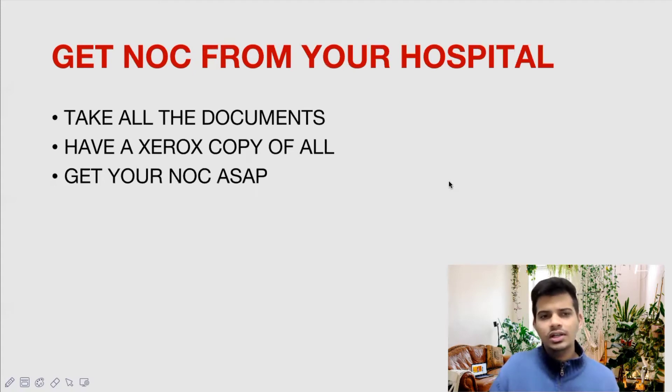After getting your Provisional Eligibility Certificate, you will take it and go to the government medical hospital where you want to do your one year internship program. Go to that hospital, give all the documents you have, take a Xerox of all documents, give the Xerox and ask them to give you the NOC as soon as possible. Because once you get the NOC, you can start processing the other steps and begin your internship sooner.